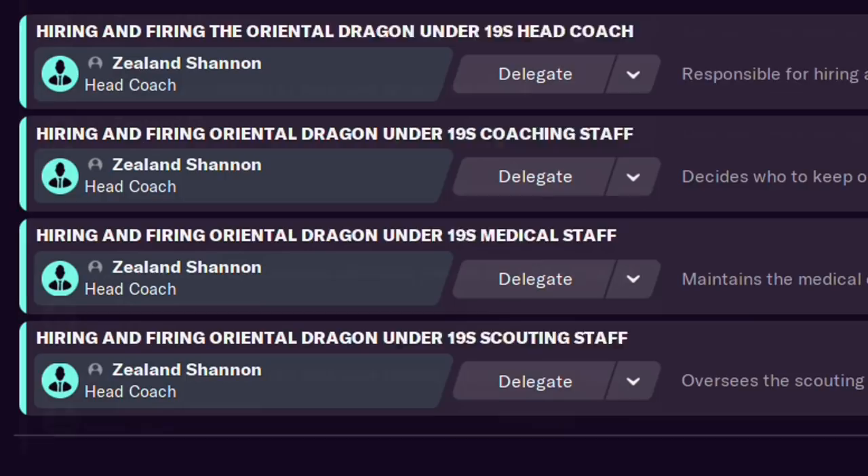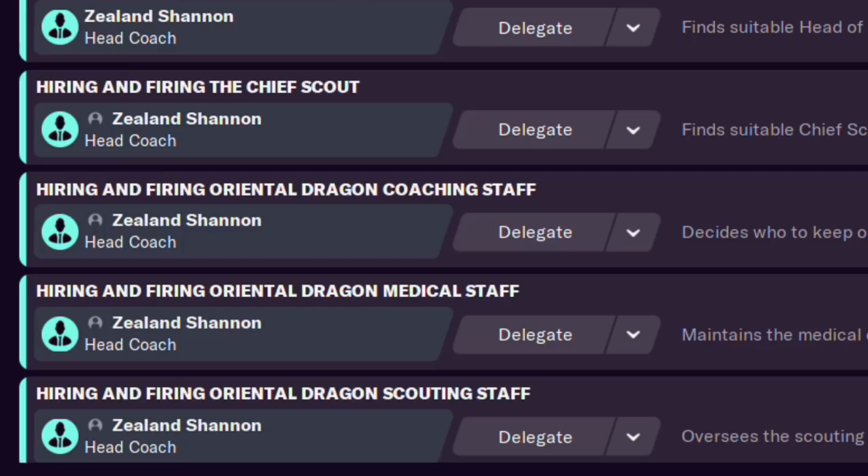Then there's the technical director, who is in charge of your coaching staff. It's a position you don't need if you micromanage your coaching staff, but maybe you don't want to handle coaching staff for your U18s or at all. A new attribute has been introduced for this role: judging staff ability. Beyond that, negotiating is important, with determination as a tiebreaker. You can put your technical director in charge of hiring any staff members you don't want to deal with — like your medical team.